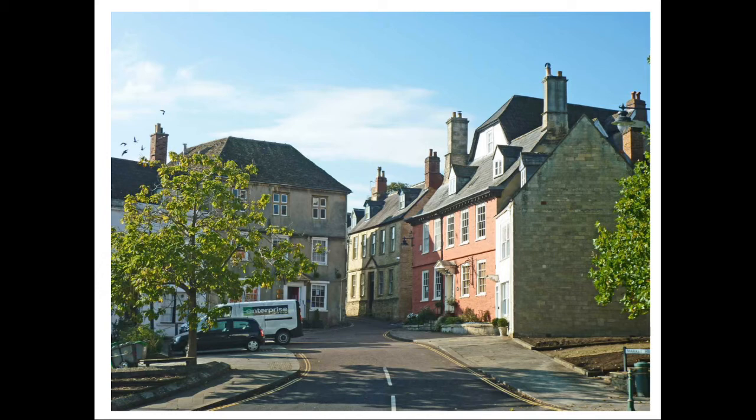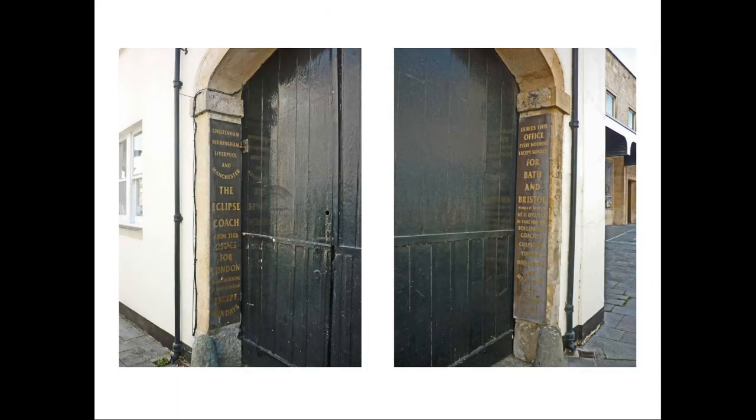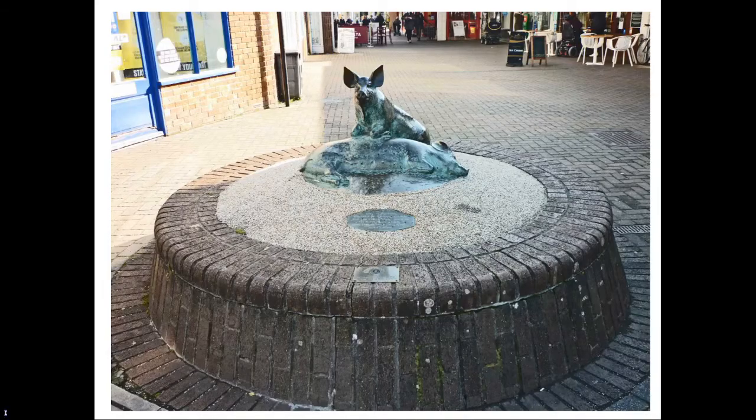Crossing the new road we reach High Street, once the course of the Bristol to London Road, now a pedestrianised shopping street. The coaching inn on the west side, now Salon 18, still bears the timetable for coaches leaving for all parts of the country, on wooden boards on each side of the archway which once led to the stables. At the top of the street is Phelps Parade, a covered shopping arcade from the early 1970s. At the entrance is a bronze statue of two pigs, celebrating the town's bacon industry. The arcade leads through to the Zion Baptist Chapel of 1836.